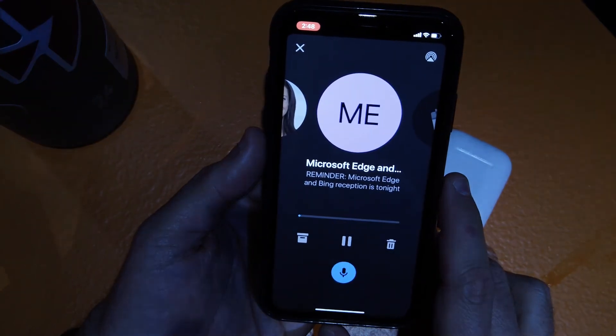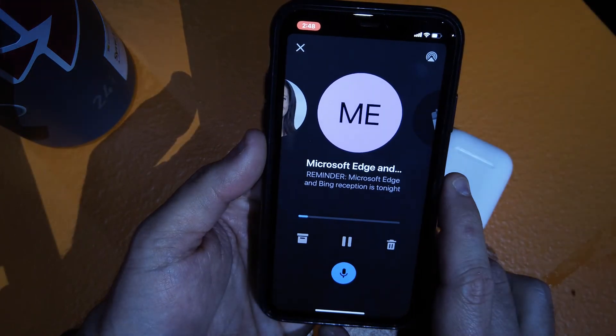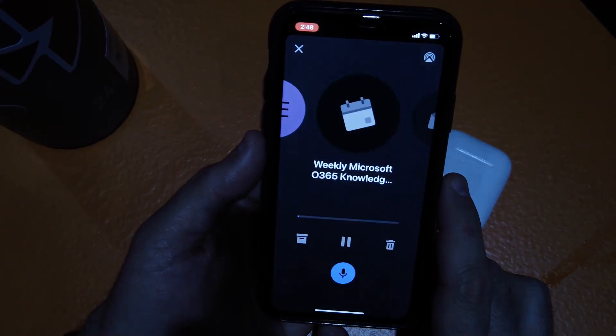Then we'll go through the next one. Several hours ago, Microsoft Edge and Bing product team sent an email about a reminder. I say, 'Hey Cortana, next email' to skip it.